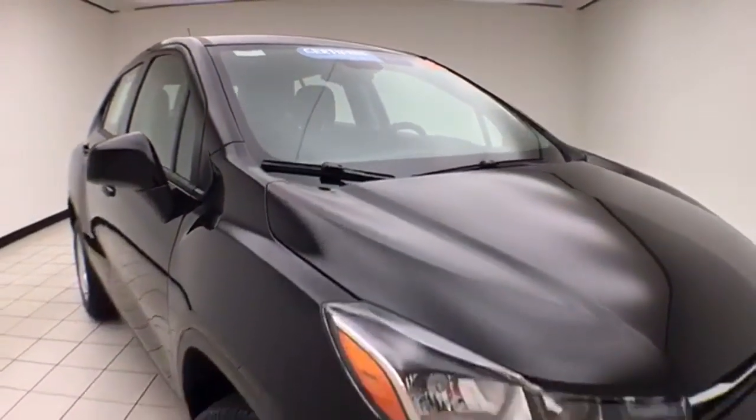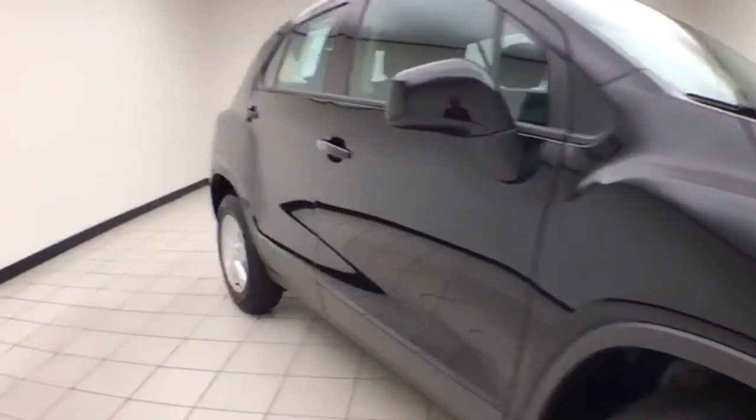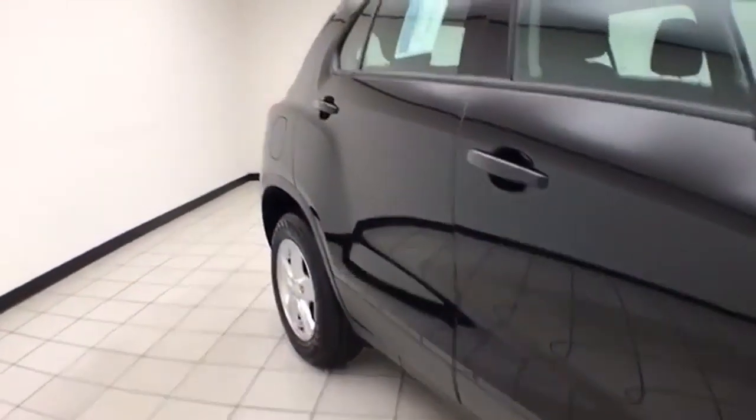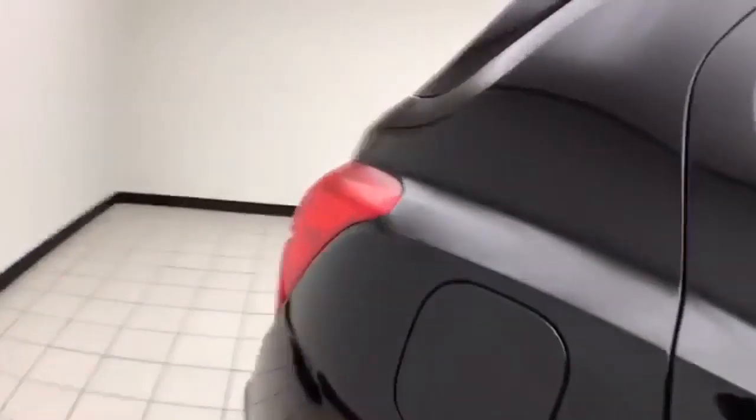To be GM certified, a vehicle goes through a very strict 172-point inspection, giving you the balance of a three-year, 36,000-mile bumper-to-bumper and a six-year, 100,000-mile powertrain warranty. You also receive an additional 12-month, 12,000-mile bumper-to-bumper warranty.